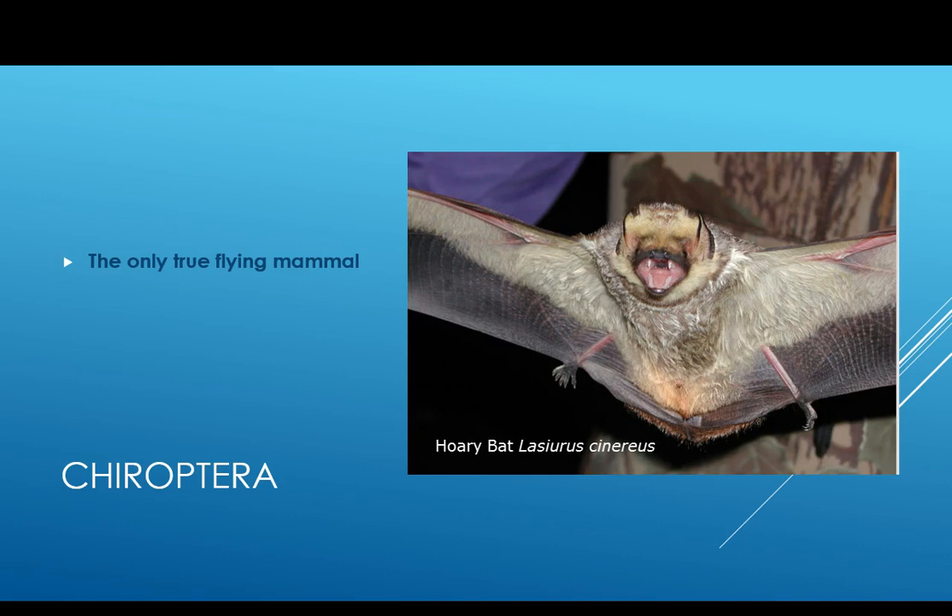Bats, Chiroptera, are the only true flying mammal. This is a picture of a hoary bat — hoary bats are fairly common in the Northeast. Most bats in North America are vespertilionid bats. They have a good sense of echolocation and primarily eat insects. Bats do have eyes and functional vision — they aren't blind. Most in North America are colonial, not solitary, and most have delayed fertilization and implantation. Many hibernate in the northern parts of their range, and young are often born in the hibernaculum — the cave or location where they hibernate.